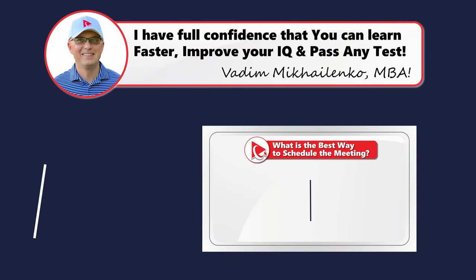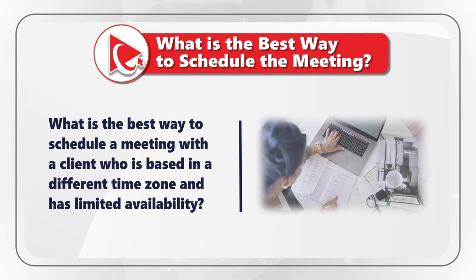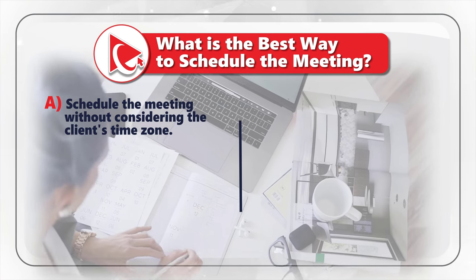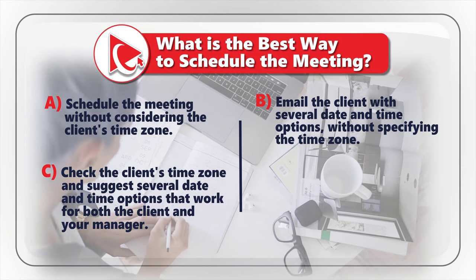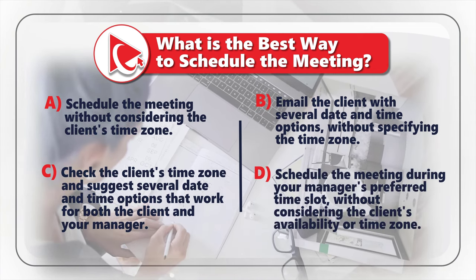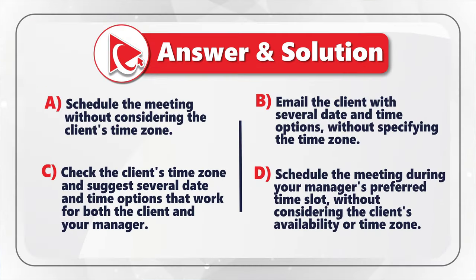Here's a very interesting question to determine how well you can work with others. You need to determine the best way to schedule a meeting with a client who is based in a different time zone and has limited availability. The choices are: A — schedule the meeting without considering the client's time zone; B — email the client with date and time options without specifying the time zone; C — check the client's time zone and suggest options that work for both the client and your manager; or D — schedule during your manager's preferred time slot without considering the client.